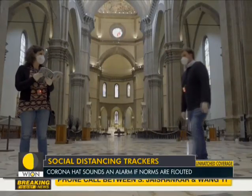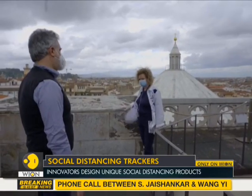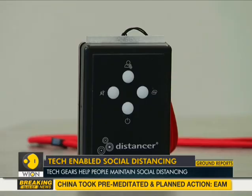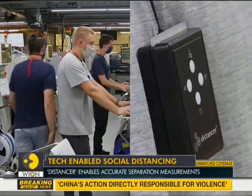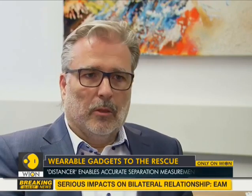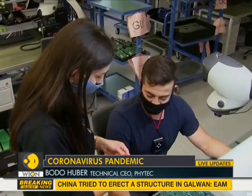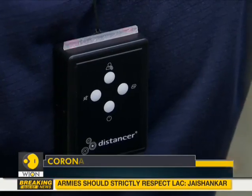Innovators have designed social distancing technologies to warn people when they get too close to each other. An electronics manufacturer in Germany has developed a social distancing tracker that can be worn around the neck. As electronics manufacturers, we thought that there should be a good product for this, and that's how we came up with the Distancer, so that we could solve both problems with one device.